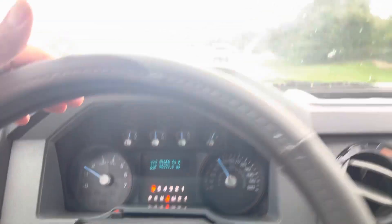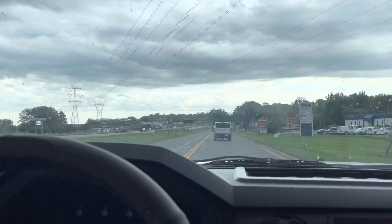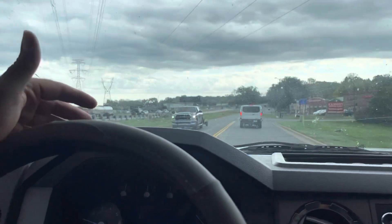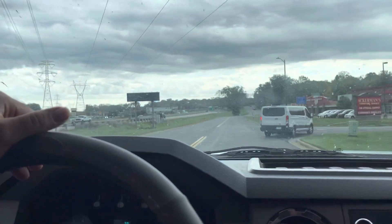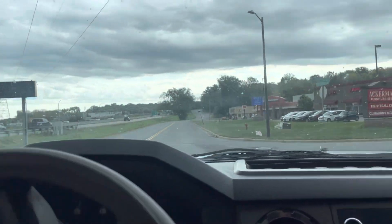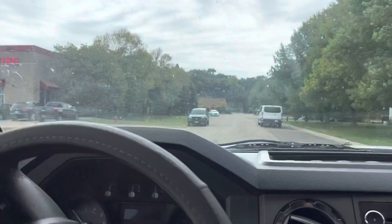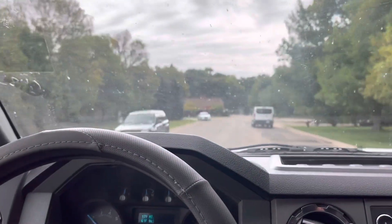All the gauges are fully functional, and it's a very solid truck. With only 96,000 miles, this is just getting broken in. We sell a lot of these with higher miles — yesterday we took one in with about 150,000 miles and it ran and drove just as good as this one.